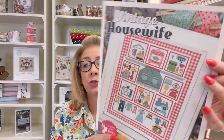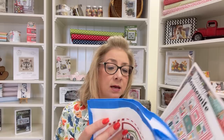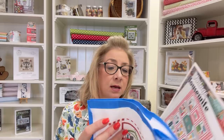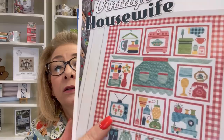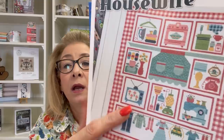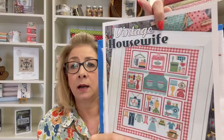The very first WIP is my new Vintage Housewife by Lori Holt. It is an absolutely gorgeous pattern that just came out — it is in the shop. I am stitching this on 14-count white. I've started right here and now I'm moving down working on the next square. I do the border first and then fill in the design. It is an absolutely beautiful pattern.